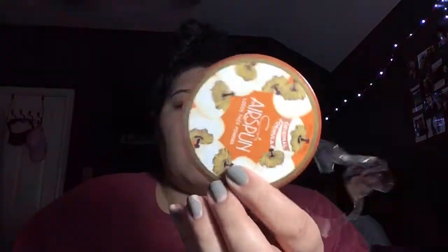The next thing I got was this air spun loose face powder. It's translucent. I ordered this on Amazon because my Walmart never has air spun, so I was like, I'm just gonna order off Amazon. But then I went to Walmart and they actually had it that time, so I bought it there too.